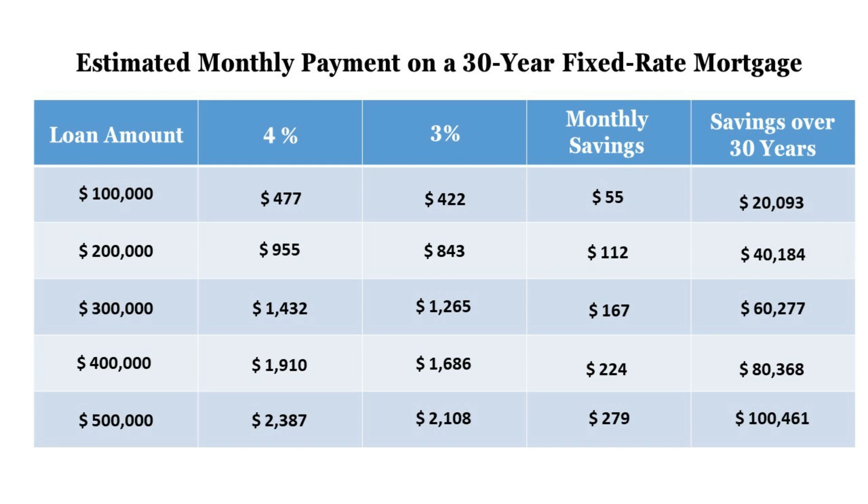Let's take a look at some examples of savings through refinance. If you have a mortgage balance of $500,000 and your current mortgage rate is 4%, you're probably paying about $2,387 monthly. If you refinanced at 3%, your payment would go down to $2,108, saving you $279 per month. And over 30 years, it would save you over $100,000 in interest payments.